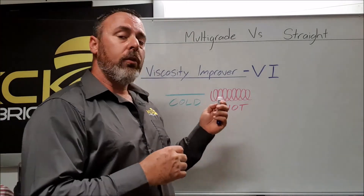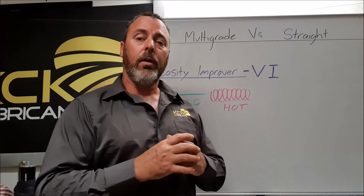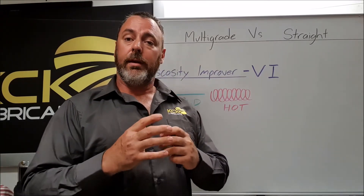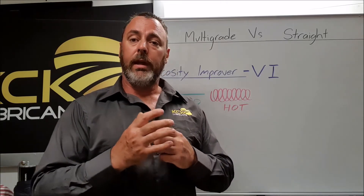As we said, these polymers coil up when they're hot, but that coil of polymer can be broken under extreme conditions. So if you started with a 10W-40, for instance, and you sheared back all the polymers, you now have a 10-weight oil.